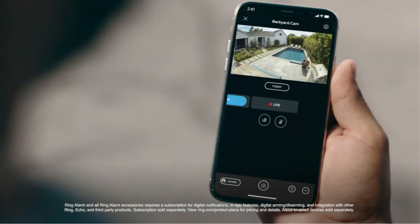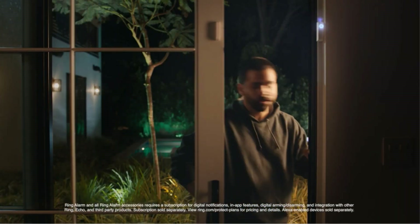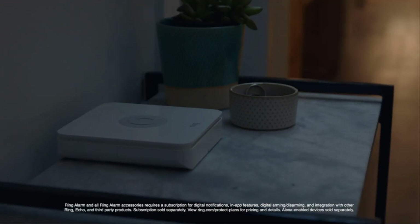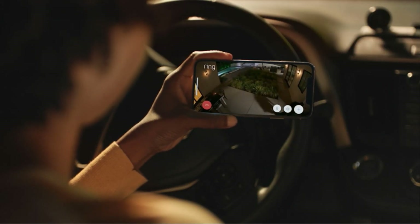The camera has three power options: internal battery, USB power, and a solar panel. The lithium-ion battery lasts from 6 to 12 months between charges, depending on usage.